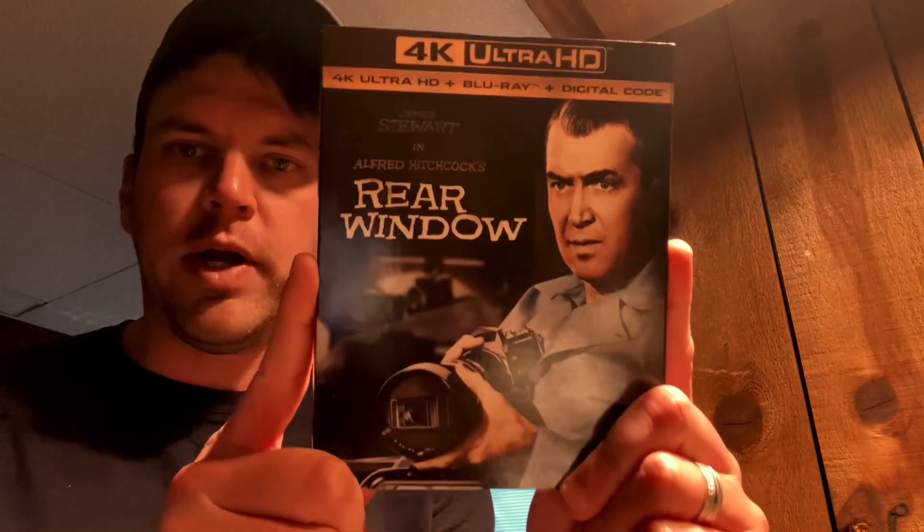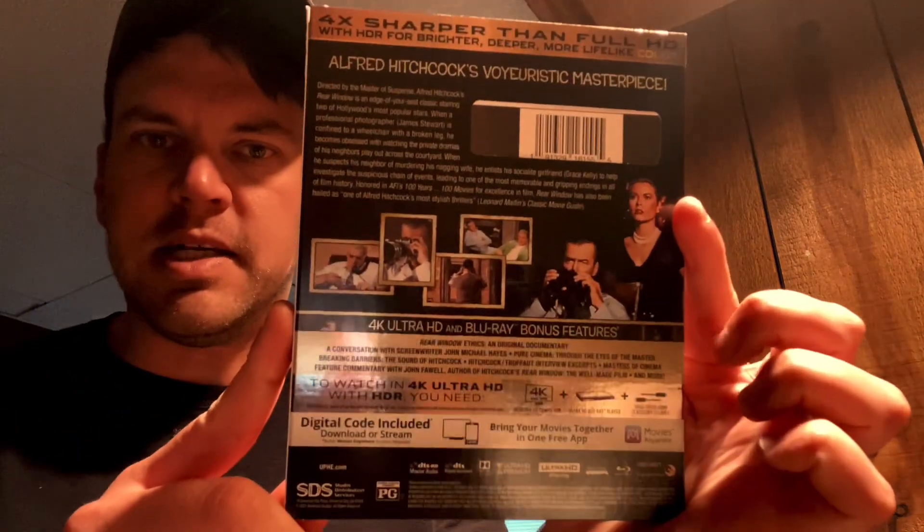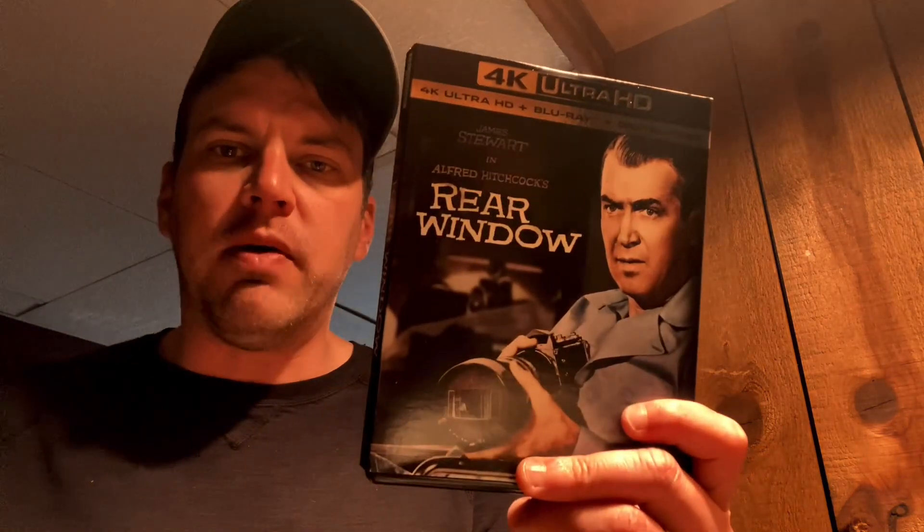Hello fellow peasants. Real quick, I got a video for you. This is about Rear Window with Jimmy Stewart on 4K. This is an excellent transfer. Also, this is kind of a film recommendation — if you've never seen this movie and you like horror or some of the early 50s/60s stuff that Alfred Hitchcock did, this is right up your alley.